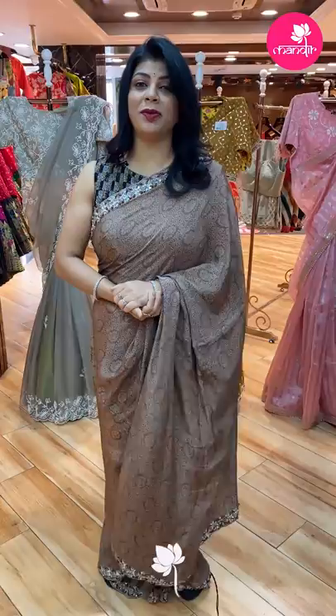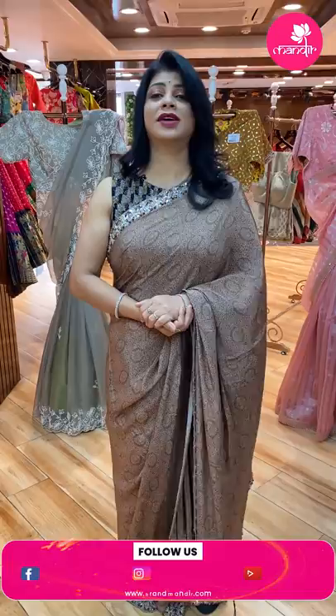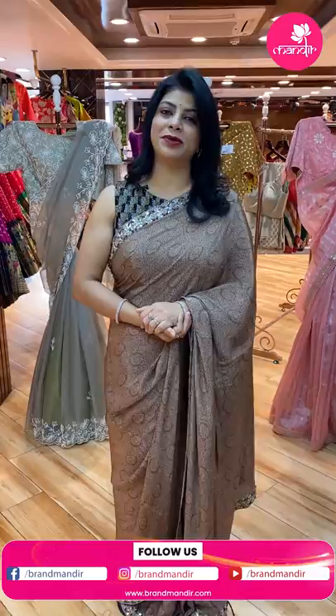And to you Bangalore people, there is an exhibition going on on 25th, 26th, 27th of this month — Kalasha Popbari exhibition at JW Marriott Hotel. Come down and experience our Brand Mandir luxury saree collection.